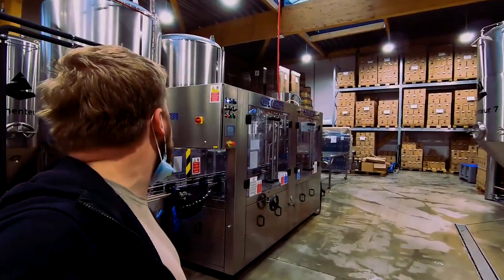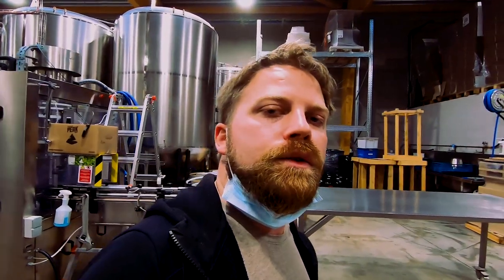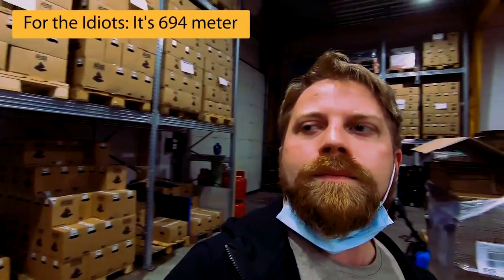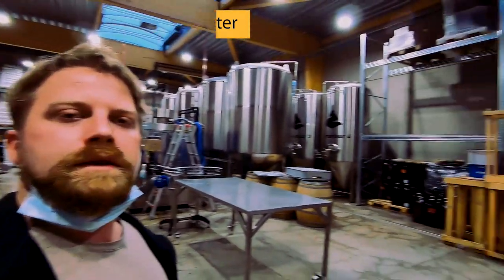I was actually shocked by the size — it's quite huge. The brewer told me that 30% of this volume is consumed in the restaurant here near Peak Brewery. So if you ever want to visit the highest part of Belgium, which is only about 690 meters, you can eat and drink here. They also have quite big lager tanks.